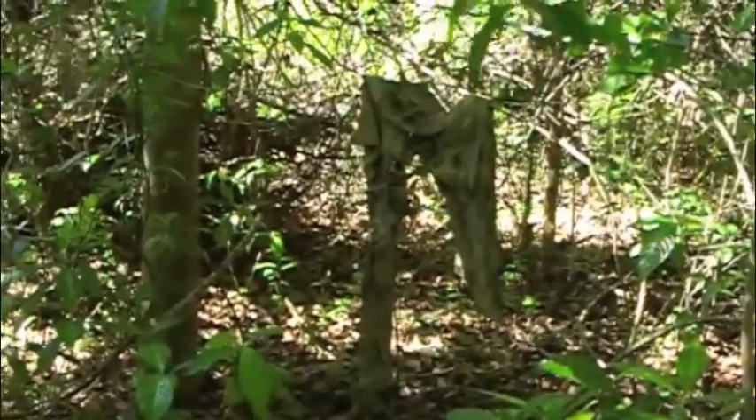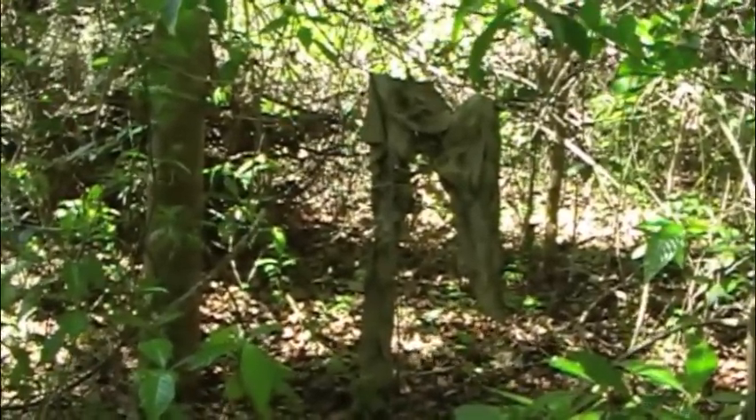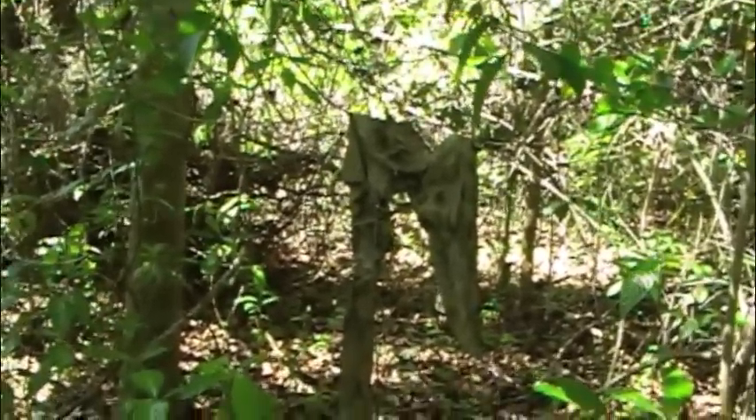Someone has been mauled. What we have here is the bloodied shirt remains of a victim of the forest alligator. Let's proceed with caution.